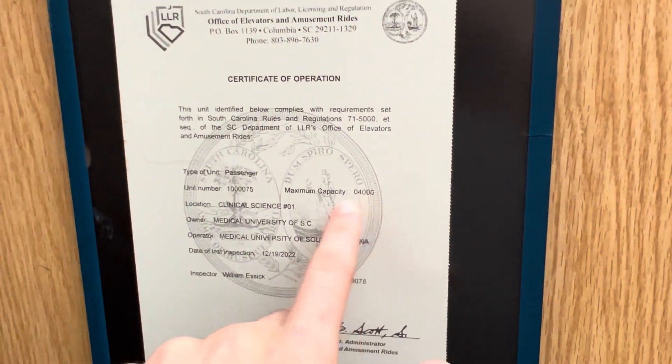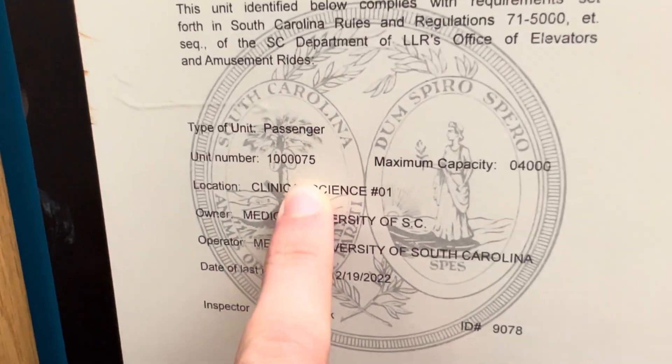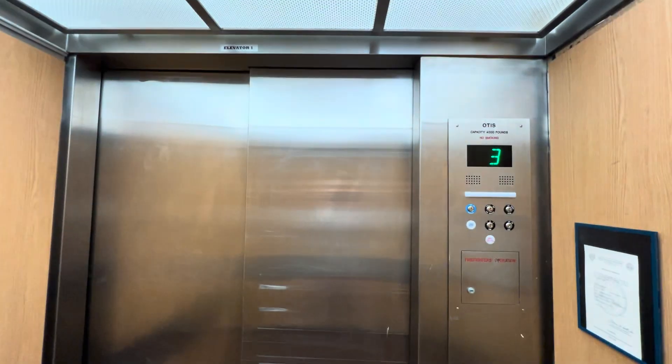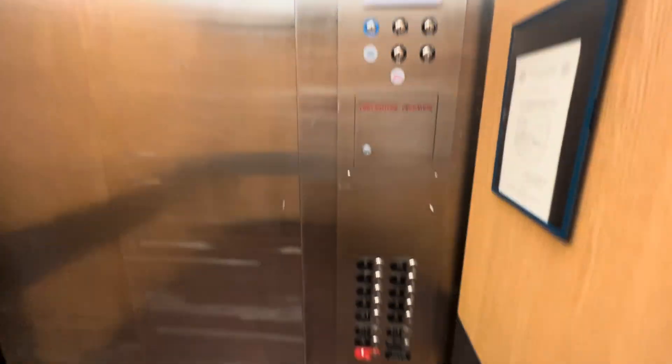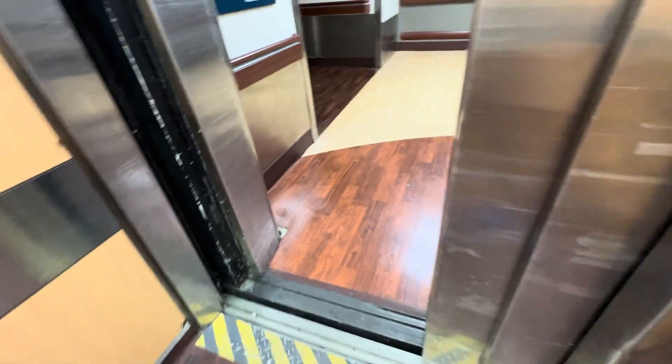Certificate. Capacity is 4000. There's your ID. Elevator — the D bank. Elevator banks are labeled... First. This is elevator one in the building. And that's it. You could go in there. Wow.